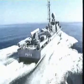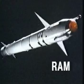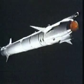RAM, a rolling airframe missile, is the basis for a new generation quick-reaction self-defense system designed to effectively counter the anti-missile threat. By applying the rolling airframe principle, guidance, signal processing, and control channel requirements are substantially reduced.